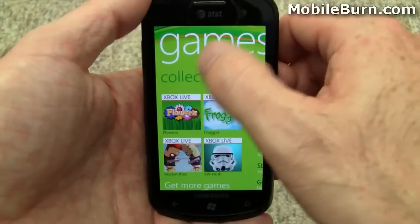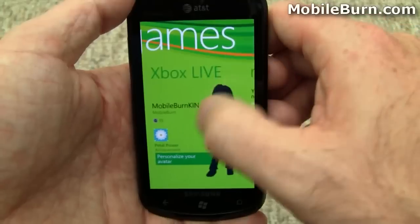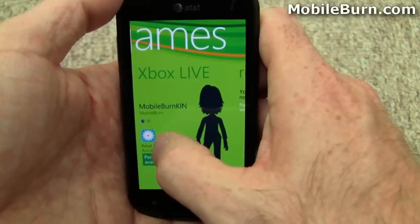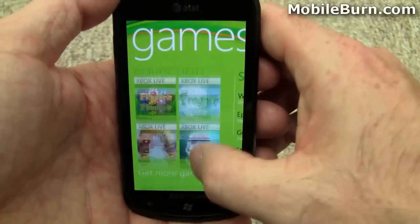All modern smartphone platforms need to have games, of course. This is Xbox Live games, so you have your Xbox Live avatar. You'll be able to edit it soon — I'm shooting this before the system's actually live, so I can't do it right now. You can see one of the achievements I have, requests to play games, and some of the games in my collection.